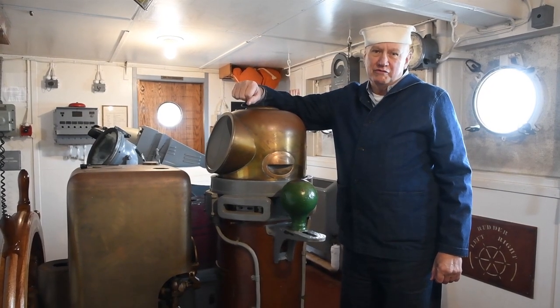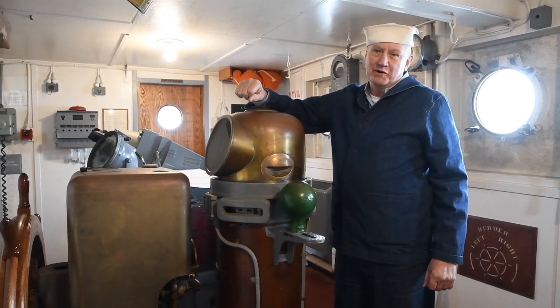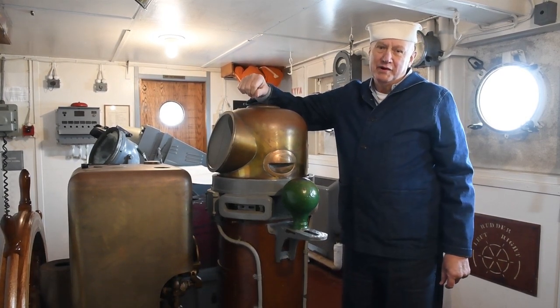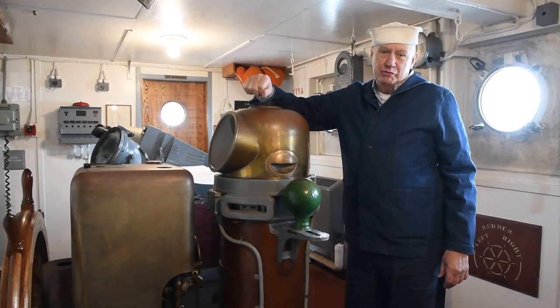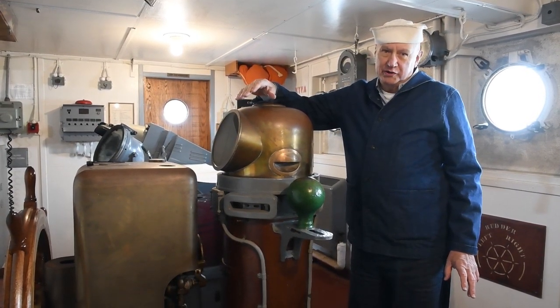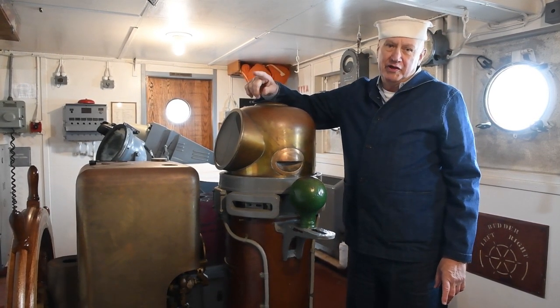We're on the bridge of the Red Oak Victory, and I'm leaning on the binnacle for the magnetic compass. Whenever I have visitors, especially kids, on the ship, I ask them: which way does the compass point? And almost inevitably they answer, north. Every once in a while there's a smart kid in the group who says, magnetic north. And that kid is right.